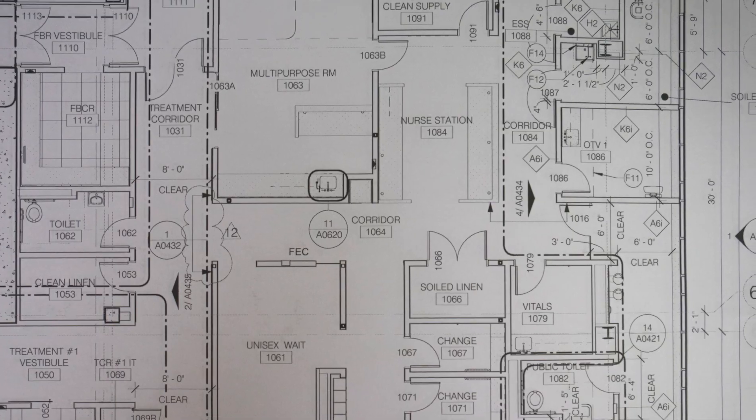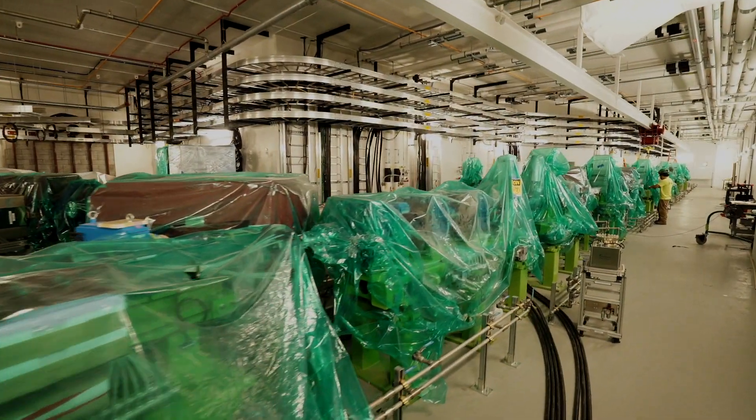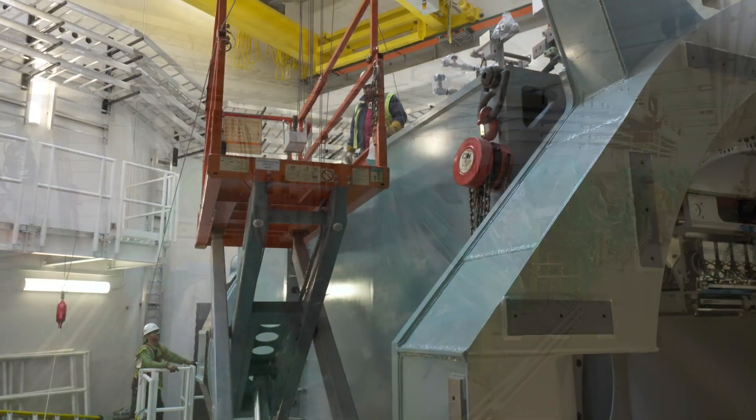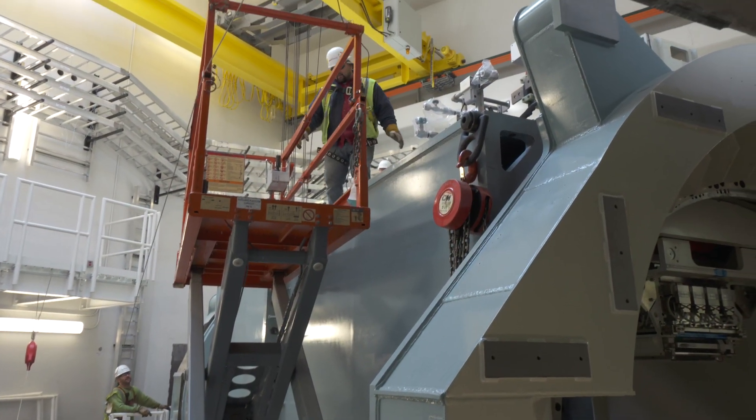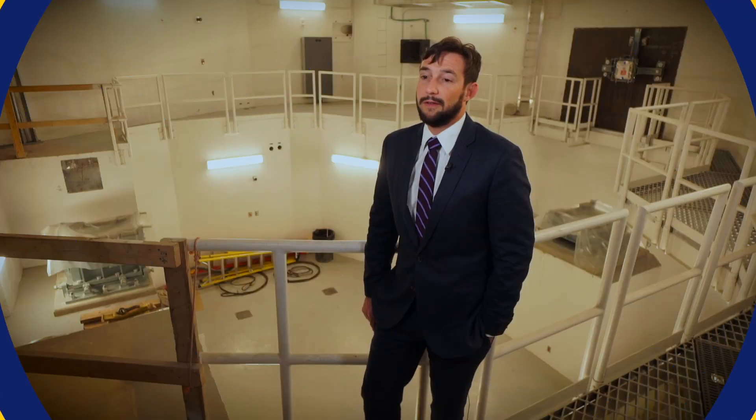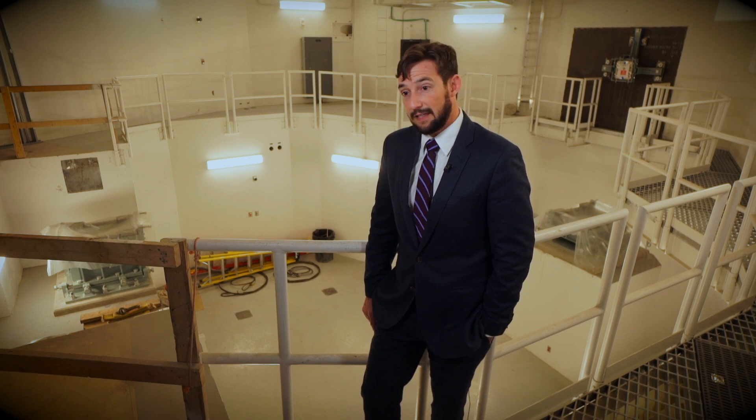We will have the most advanced delivery system and imaging system available from Hitachi. We will have a single room dedicated to treating only pediatrics. We are one of two centers in the United States and probably only a handful in the world that actually have a room specifically dedicated to children.